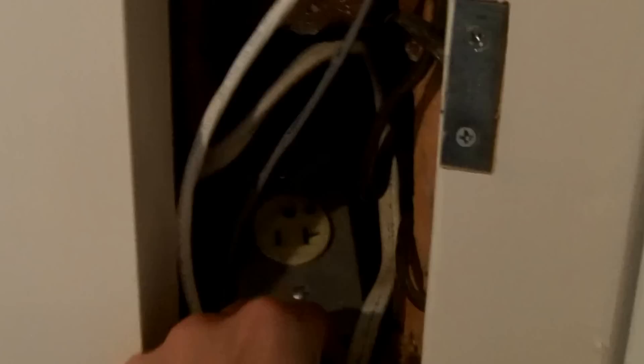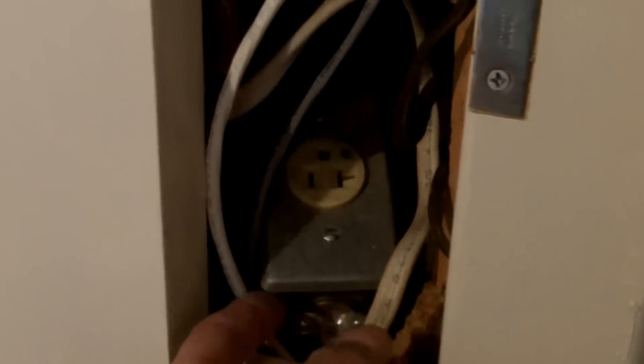If we take a look inside this opening here in the wall, we'll see there's just a couple of boxes that are just thrown in there and not really supported to anything. We've got this orange wear box just flopping around in there, and then we've also got this receptacle box that's wired with NM. As you can see, it's just thrown in there — it's not secured to anything.